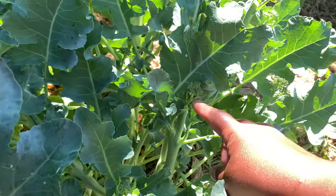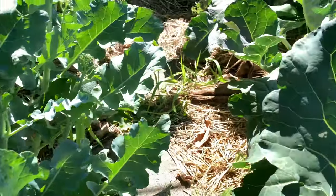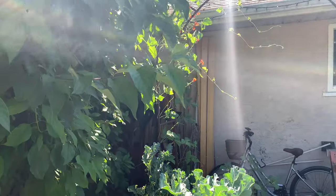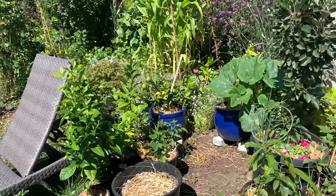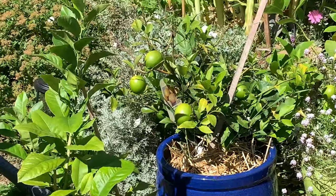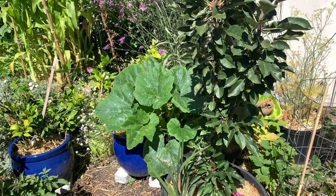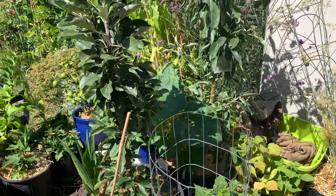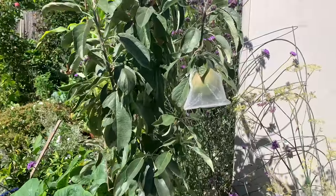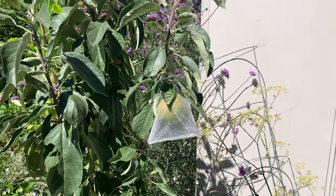Broccoli is looking good. We've already picked all the main heads and now we'll just get these broccoli shoots all summer long — we've already done a picking. Up here are my red runner beans, they're doing well. The orchard is looking great: my Meyer lemons are still doing well, a squash ended up in my apple tree so I just let it be, and the apples are starting to ripen and they're still protected — nobody's tried to eat them.